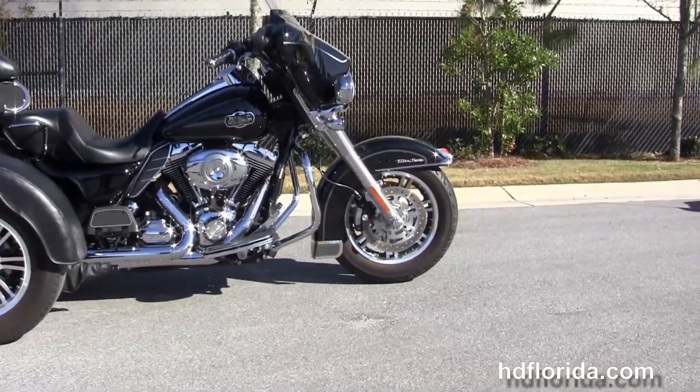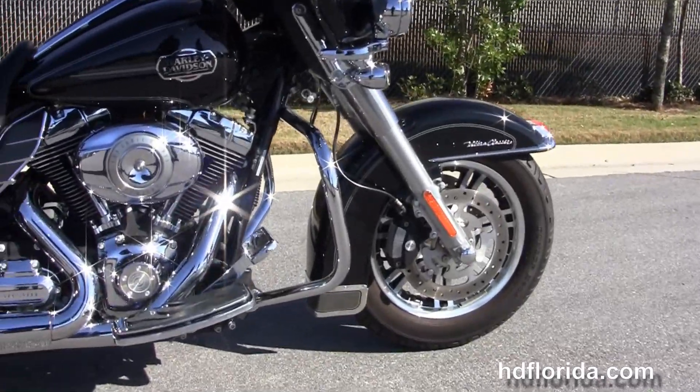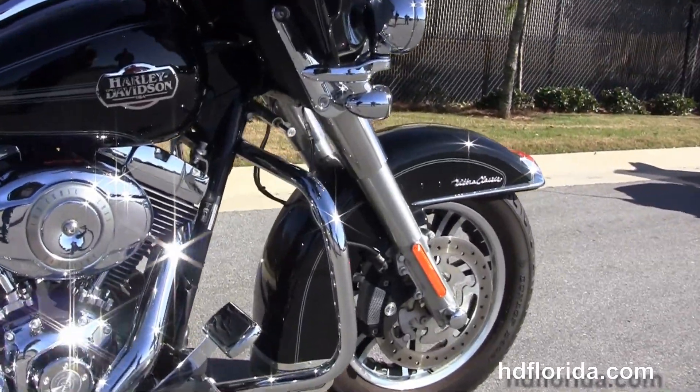The bike starts out front with lengthened and raked out front forks. We've got the steering dampener for added stability, the four piston Brembo calipers and stylized front rotors.